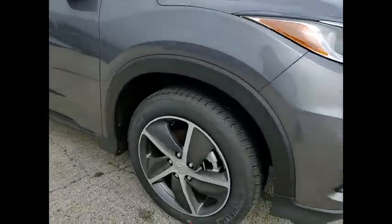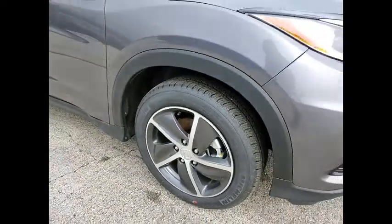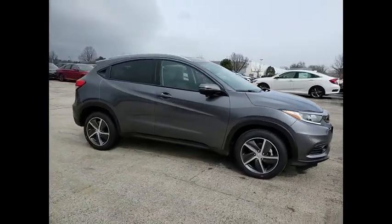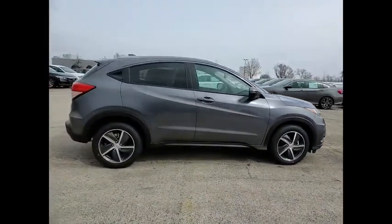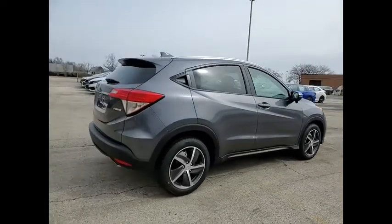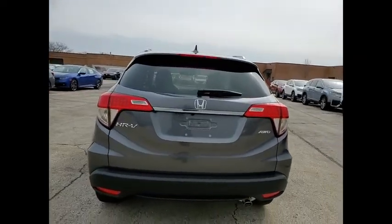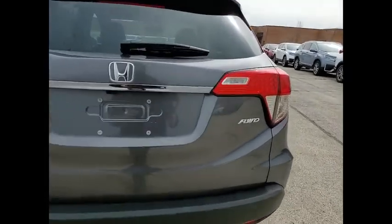Take a ride in the 2021 Honda HR-V. The HR-V has a good-looking exterior with a clean design. It comes with a well-tuned suspension and a handsome and flexible interior with tons of options to choose from. This vehicle has less than 100 miles.